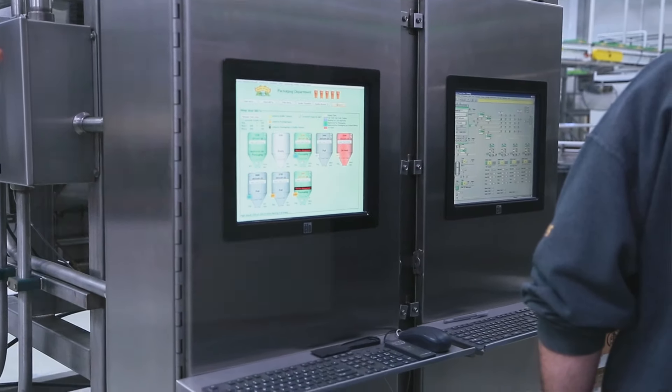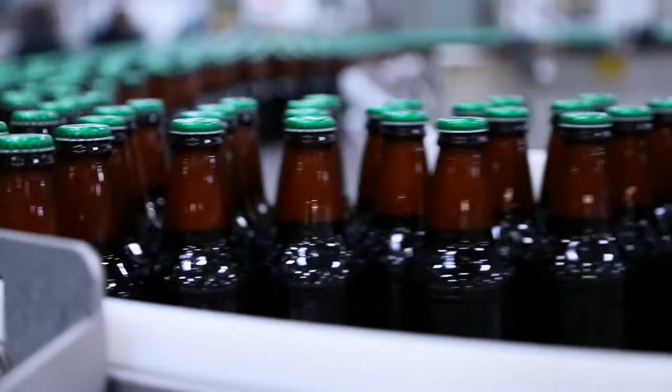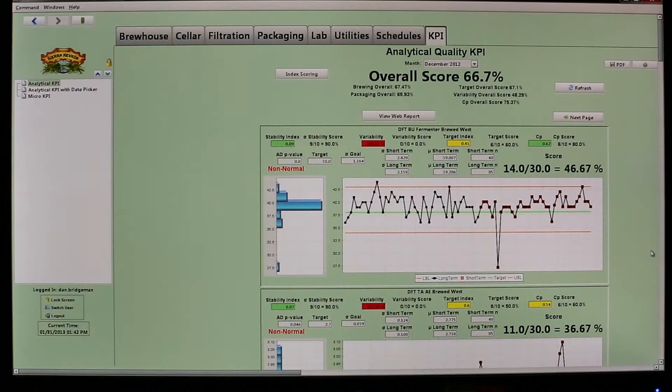We were introduced to Ignition through Inductive Automation. We piloted the software, and once it proved itself, we slowly just started adding other devices. We started pushing out that software to all our users and everybody really liked it.